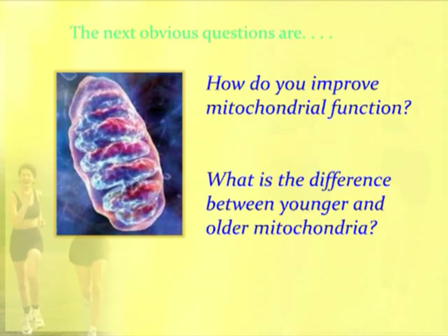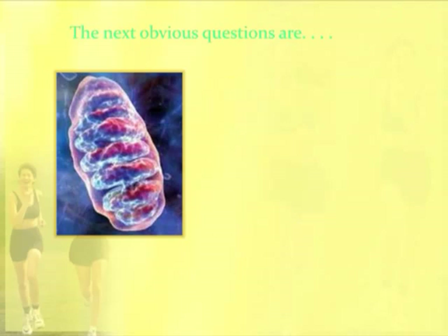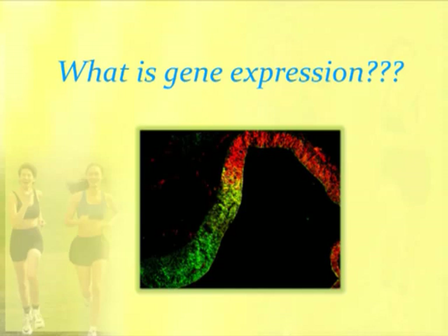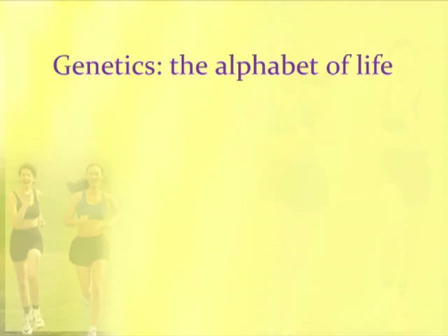The answer lies in the expression of mitochondrial genes, which asks the question: what is gene expression? Here's a pretty picture of a chromosome, and different scientists study how genes within the chromosomes get expressed. I'm going to give you a brief overview of gene expression because it's extremely pertinent to what we're talking about here.